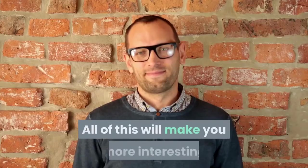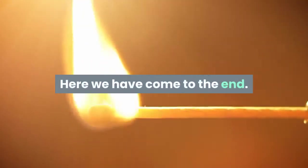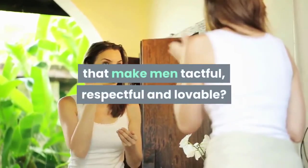All of this will make you more interesting and definitely make you a likeable and respectable man. Here we have come to the end. Are there certain features that we haven't talked about that make men tactful, respectful and lovable? Share in the comments.